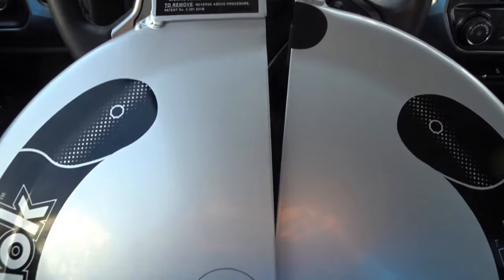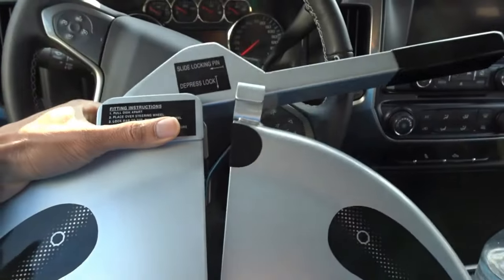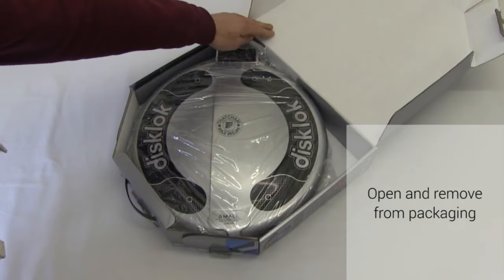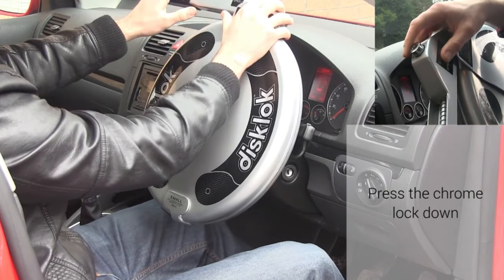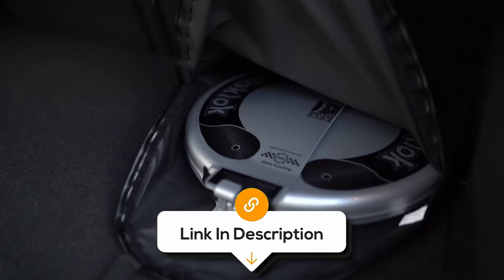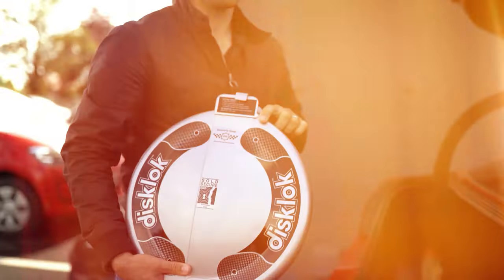While the weight of this lock might be a consideration, ranging from 8.8 lbs to 11 lbs, its unique features make it a worthwhile investment for serious car security. However, it's important to note that some newer steering wheels, while matching the length perfectly, may have a thicker width that makes the interior of the wheel cover very snug.